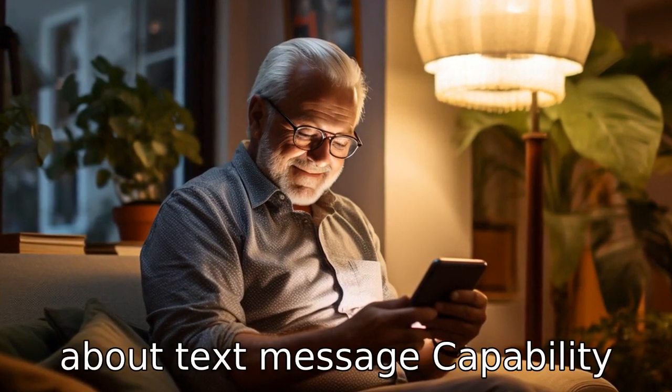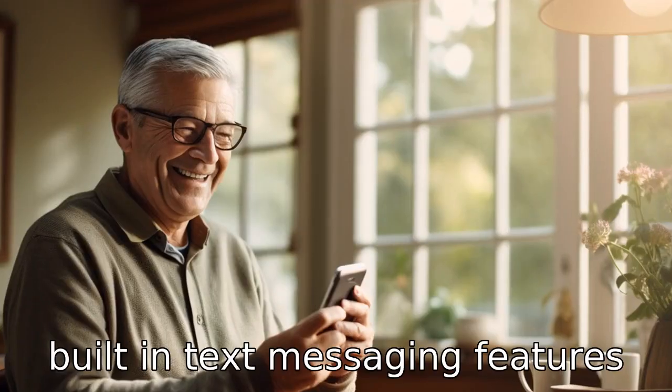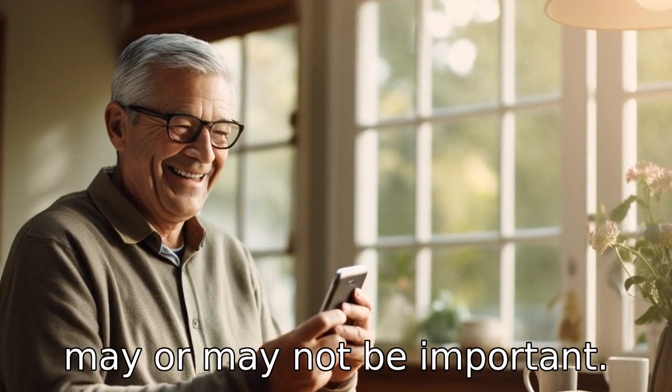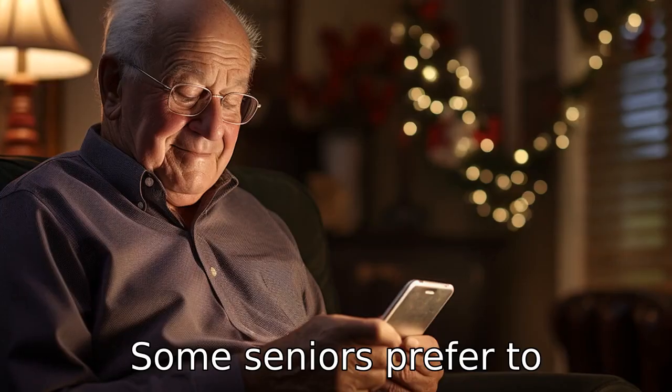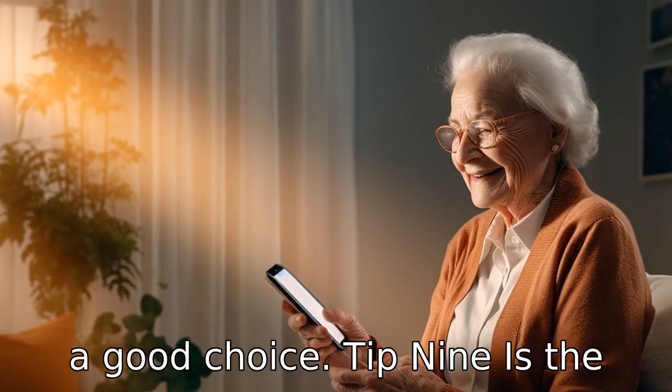Tip 8: Think about text message capability. Depending on the senior's comfort level with technology, built-in text messaging features may or may not be important. Some seniors prefer to communicate through text messages, so a device that simplifies this process could be a good choice.